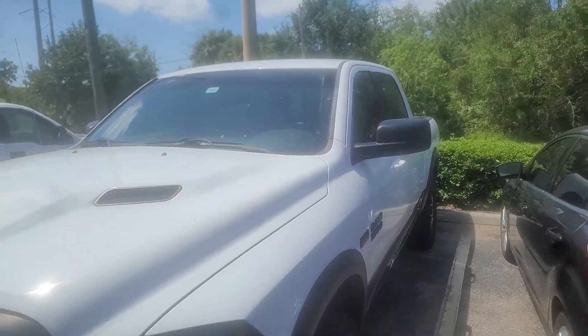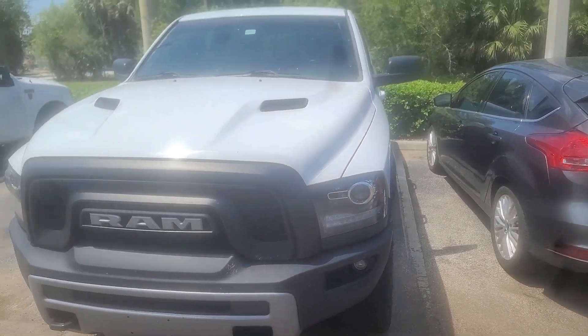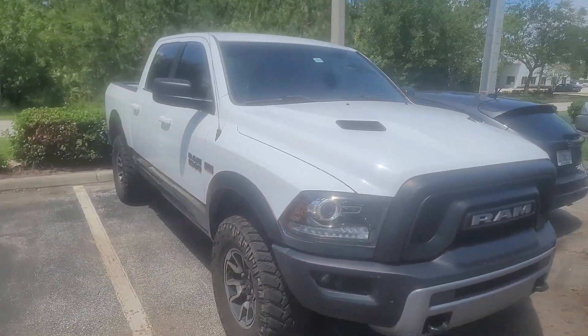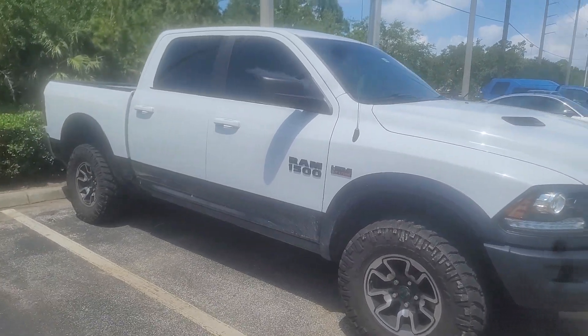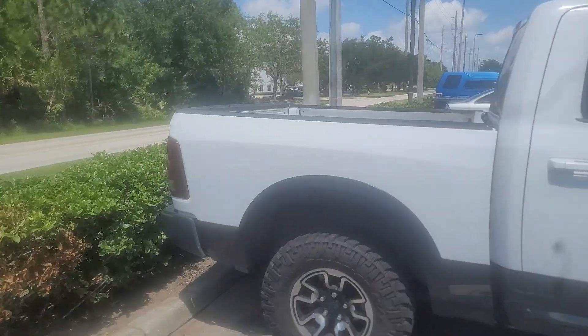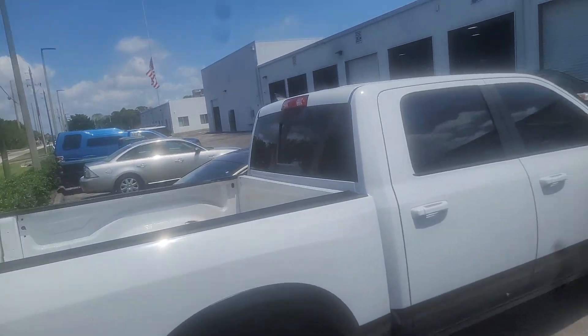It has to get the safety inspection, then it has to get cleaned up for the lot. I didn't realize it wasn't ready yet, but just wanted to confirm it is the Rebel. Once it's cleaned up, I can do a better video for you and show you the inside and stuff.